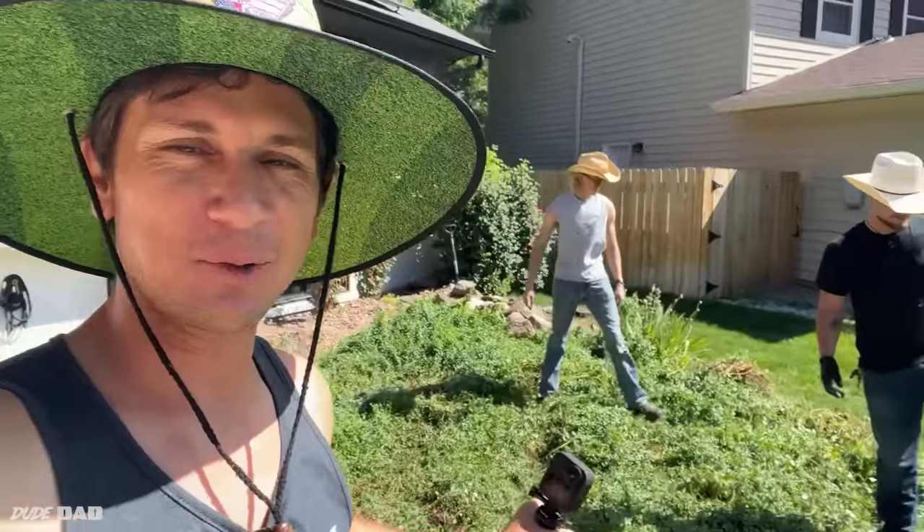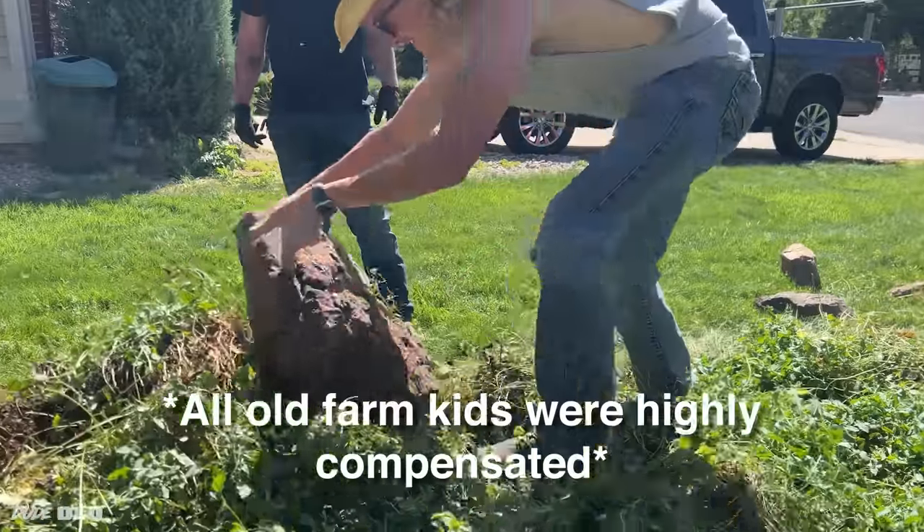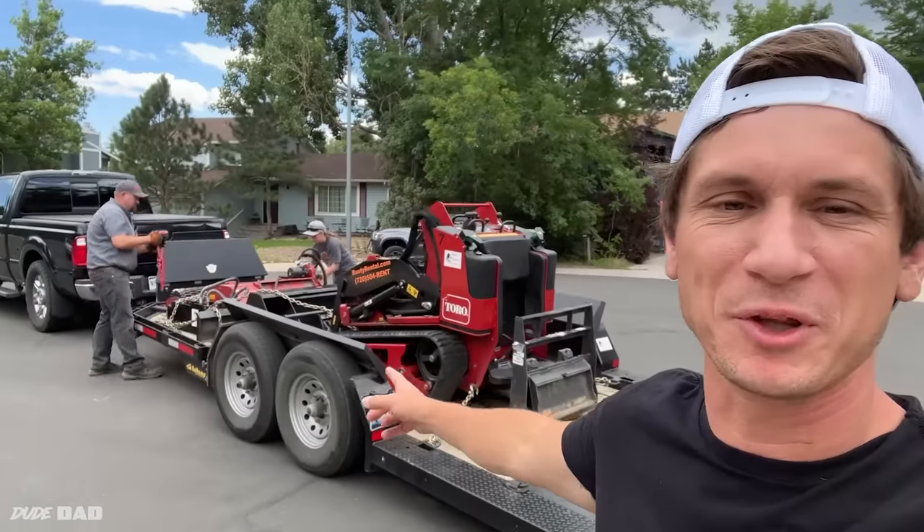Pro tip: if you need a bunch of manual labor done, find a couple of old farm kids. They know how to work hard and they work for next to nothing because that's what they're used to. Put your back into it — be a man, use your back! All right, Rusted Rentals just showed up with probably the most exciting drop-off ever.